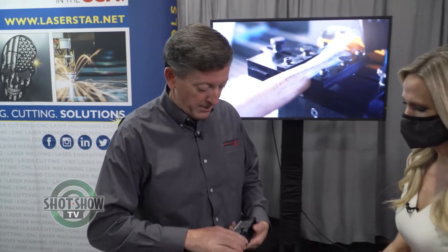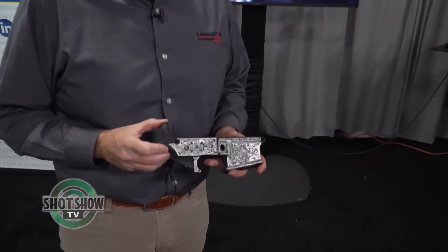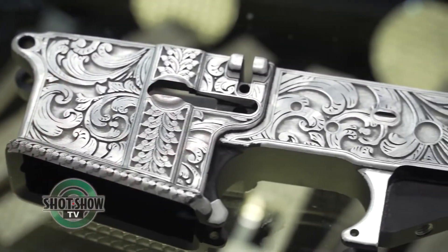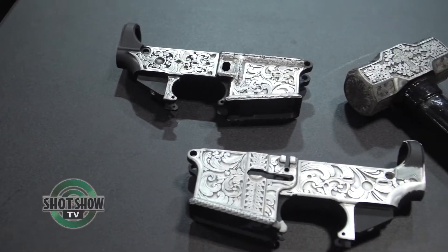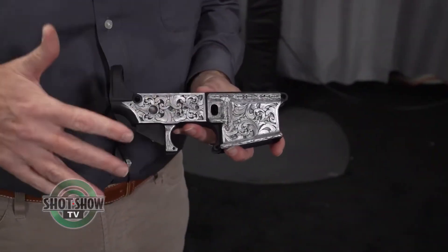Here's a very popular item here at the show. This is a lower, an 80-20 lower from an AR-15 rifle. What we've done here is we have actually custom engraved this whole area. Traditionally, this couldn't be done or maybe done very laboriously by hand, but the laser allows you to design it all in the software.